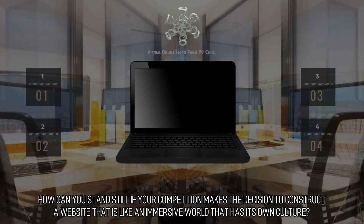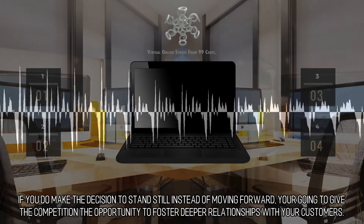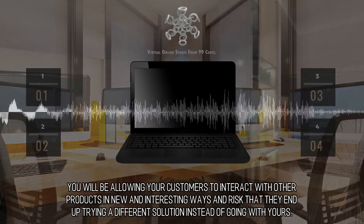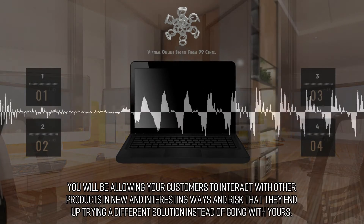If you do make the decision to stand still instead of moving forward, you're going to give the competition the opportunity to foster deeper relationships with your customers. You will be allowing your customers to interact with other products in new and interesting ways, and risk that they end up trying a different solution instead of going with yours.